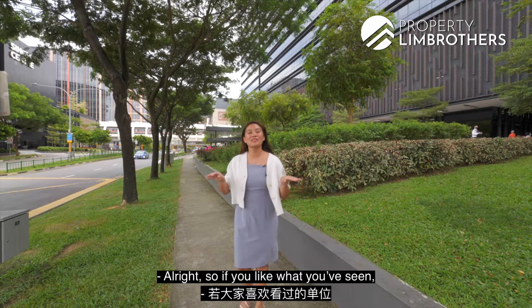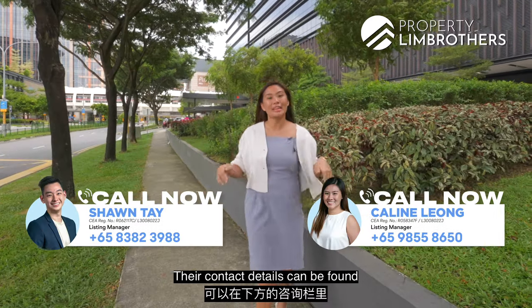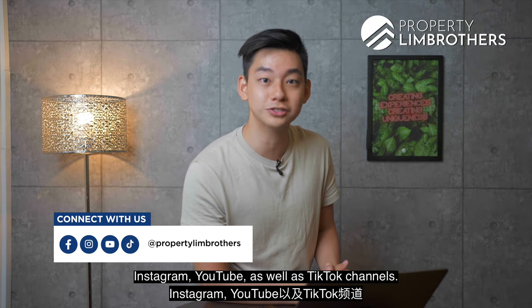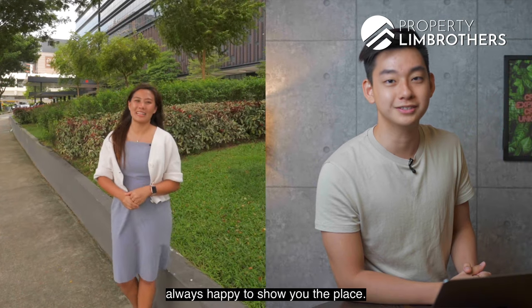If you like what you've seen and want to head down for a physical viewing, contact our listing managers — their details can be found in the description box below. Follow us on Facebook, Instagram, YouTube, and TikTok. I'm Sean, I'm Kaylin, Property Lim Brothers — always happy to show you the place.